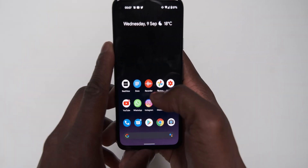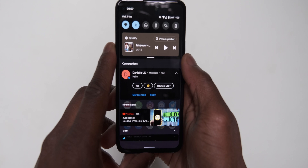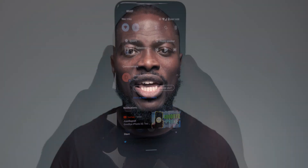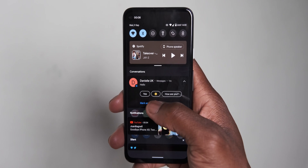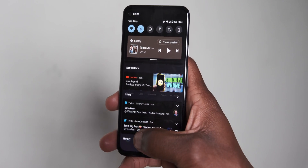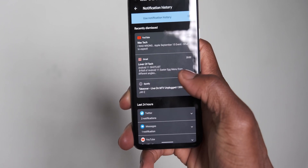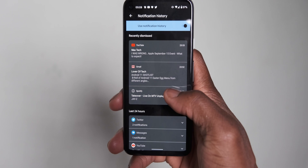Android 11 lets you mark messaging applications as conversations within the notification shade for a quicker access subgroup that gives you more prominent access. A settings menu subsection now lets you manage and view your entire device notification history, including a detailed application-based history of what and who you've received notifications for and from.